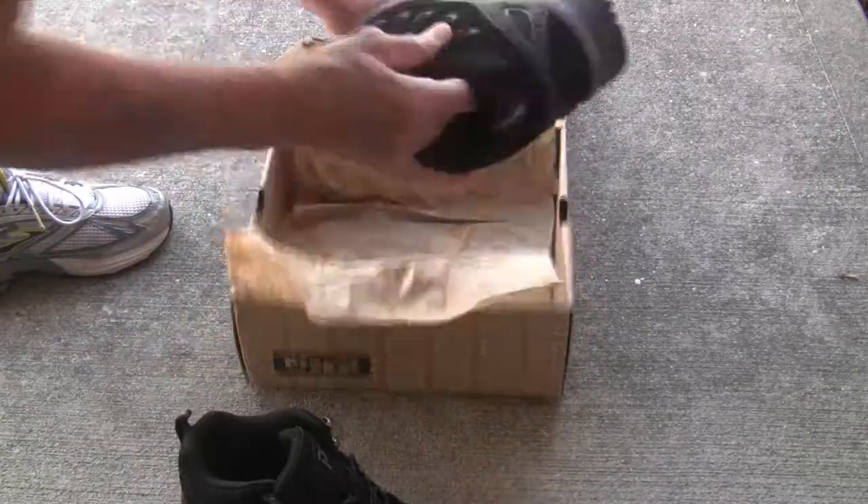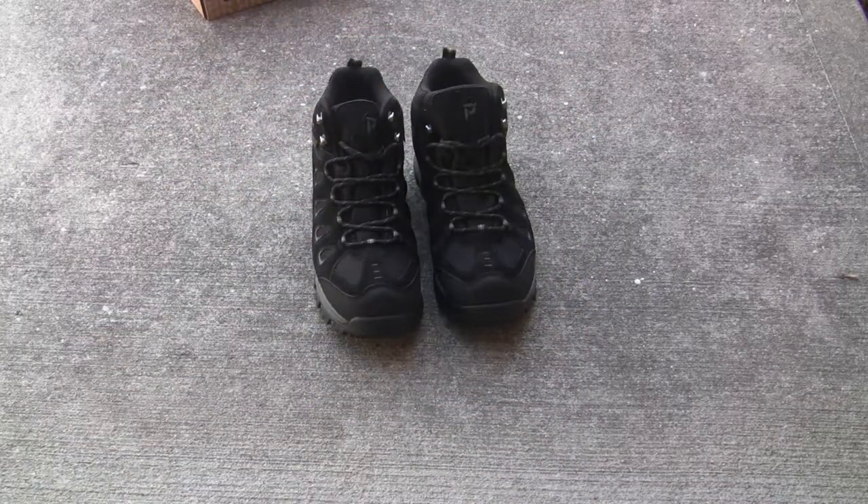Are these the perfect boots for riding platform pedals? Yeah, pretty much, and I'll tell you why.